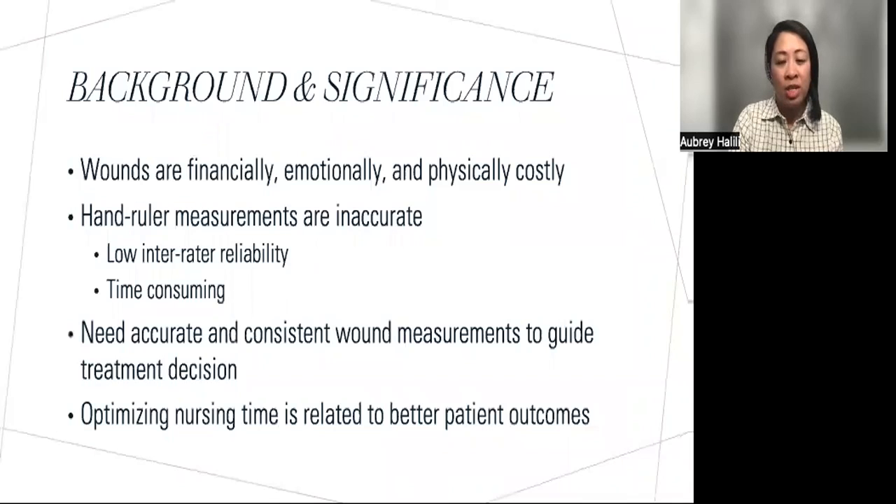Wounds can be financially, emotionally, and physically taxing on the patient, as well as the facility. Evidence shows that using 3D wound technology provides the most accurate wound measurements when compared to other measuring techniques. Studies also show that hand ruler measurements are inaccurate with low inter-rater reliability and can be time-consuming.